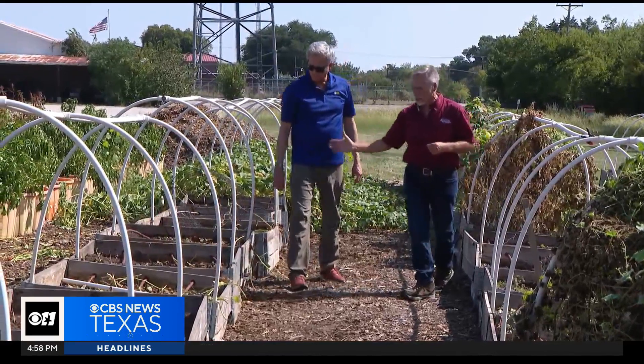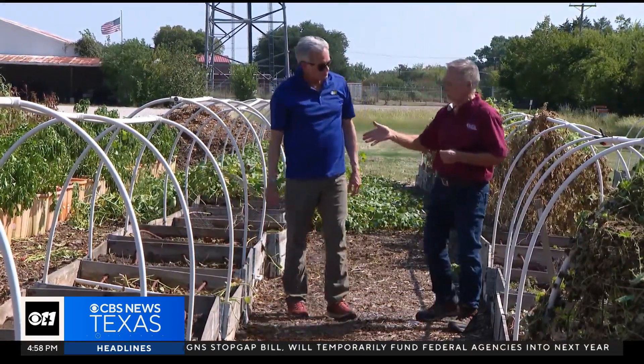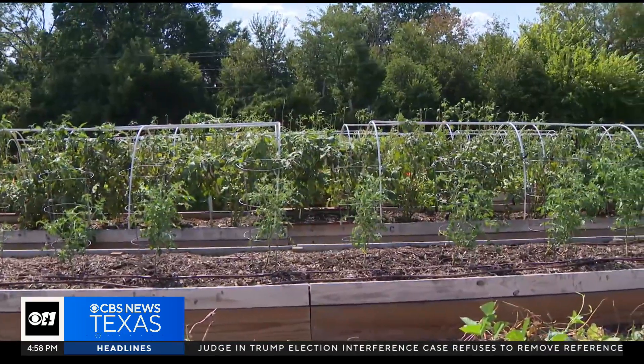Jeff and a team of Master Gardeners keep the food coming. They never stop learning how to do this better. This is a research garden. We do multiple types of fertilization research between synthetic and organic, which come out about the same poundage-wise. We do organic here.